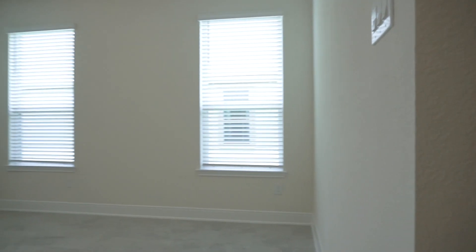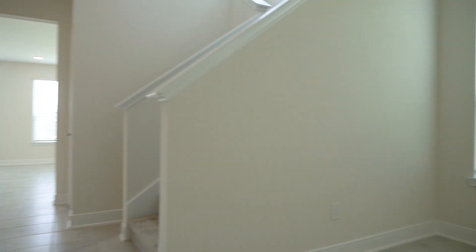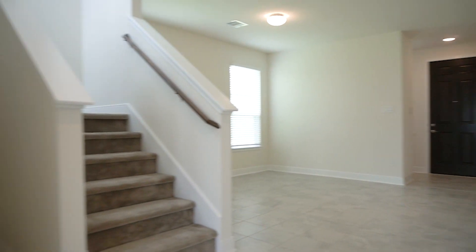Welcome to what could be your next amazing home. When looking for a home, you're trying to find everything on your list — things you know you want in a home, things you know you need, and sometimes you'll find things you didn't even know you wanted.